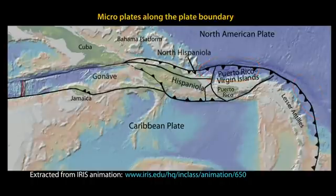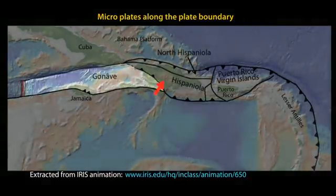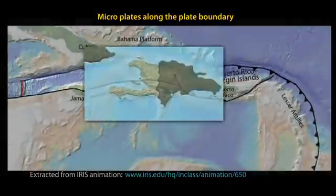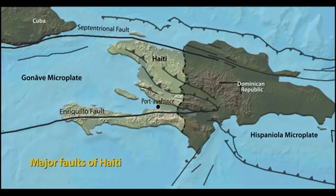The largest of these is the Gonav microplate, which stretches from the Cayman spreading center to western Hispaniola. In Haiti, the Gonav microplate is bounded on the north by the Septentrional Fault and on the south by the Enriqueo Fault.